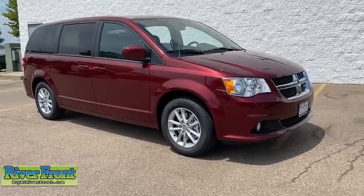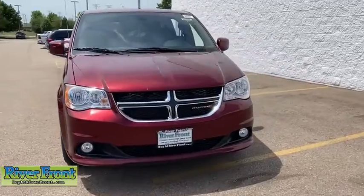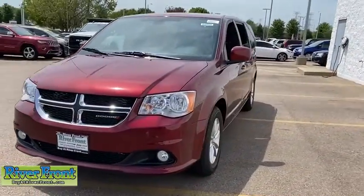Come test drive the 2020 Dodge Grand Caravan. The Dodge Grand Caravan received the government's highest front and side crash rating of five stars.